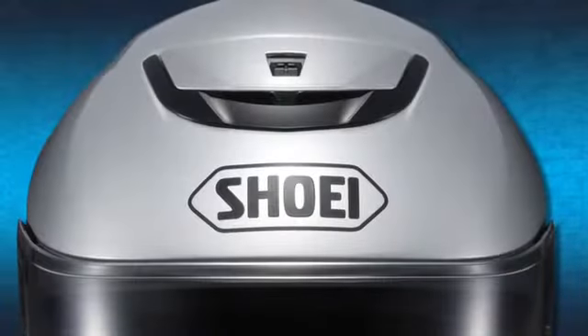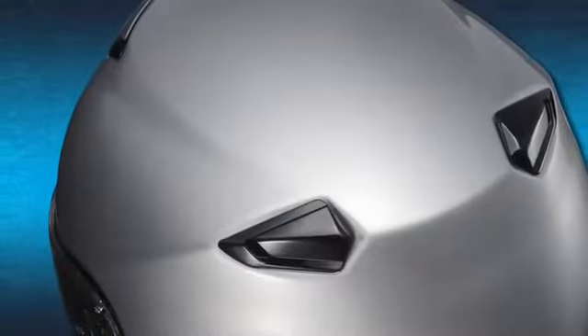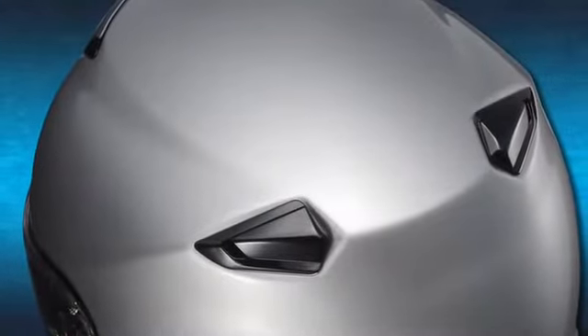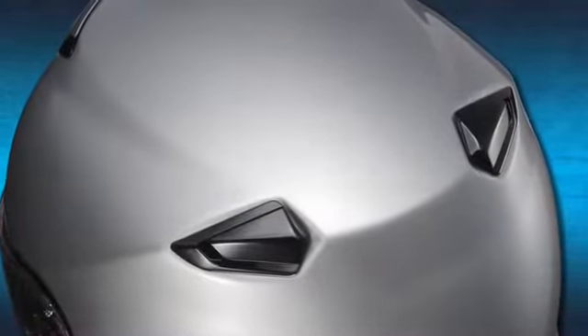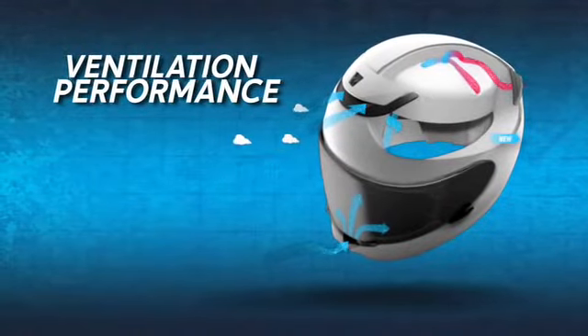A strategically positioned upper vent for optimal air intake and uniquely positioned upper exhaust vents to take better advantage of negative pressure suction, all yielding dramatically improved cool air intake and hot air expulsion.